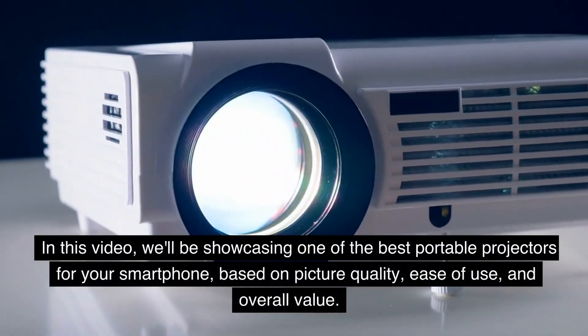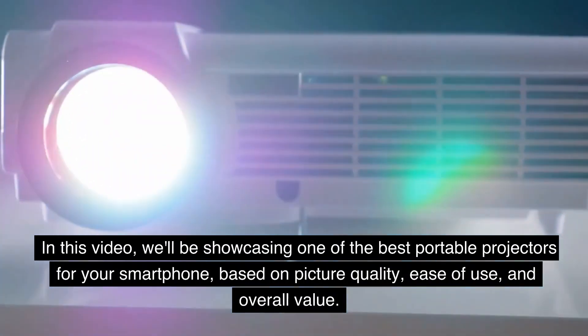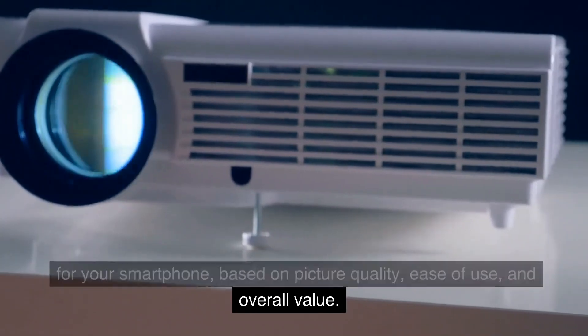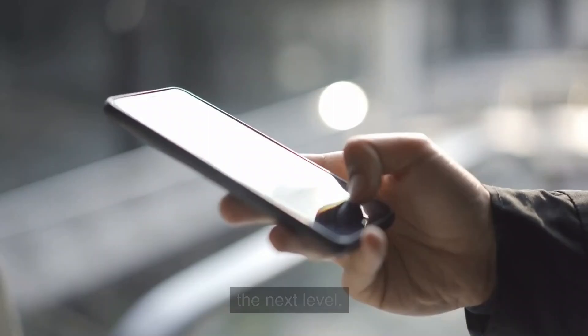In this video, we'll be showcasing one of the best portable projectors for your smartphone based on picture quality, ease of use, and overall value. So sit tight and get ready to take your phone viewing experience to the next level.